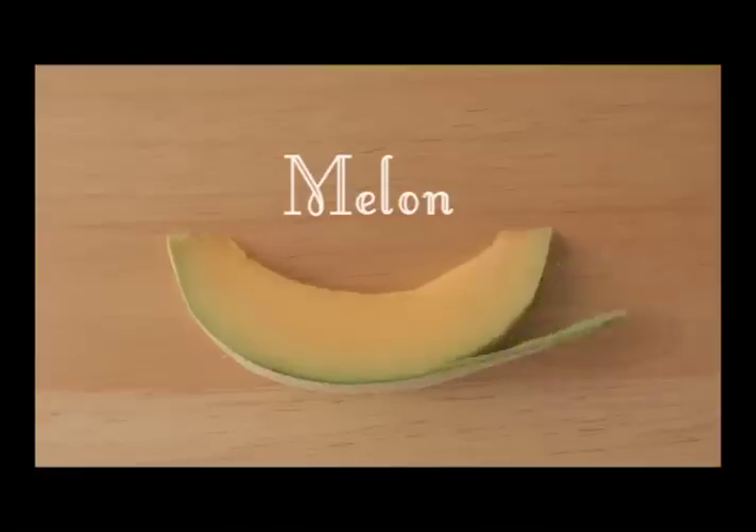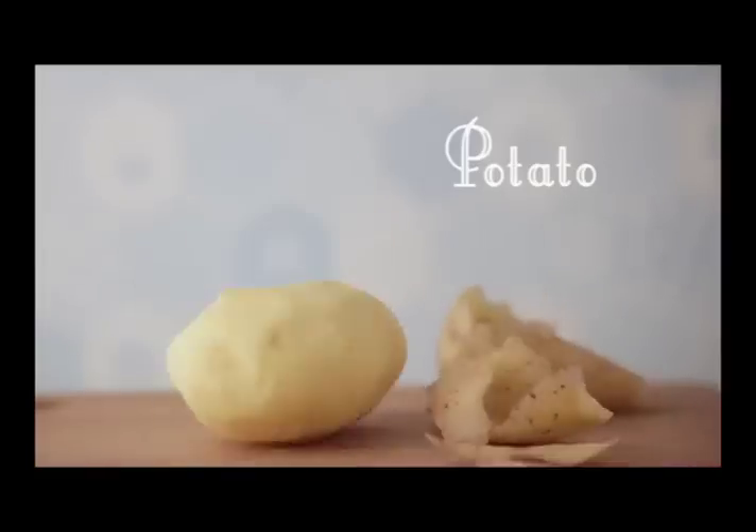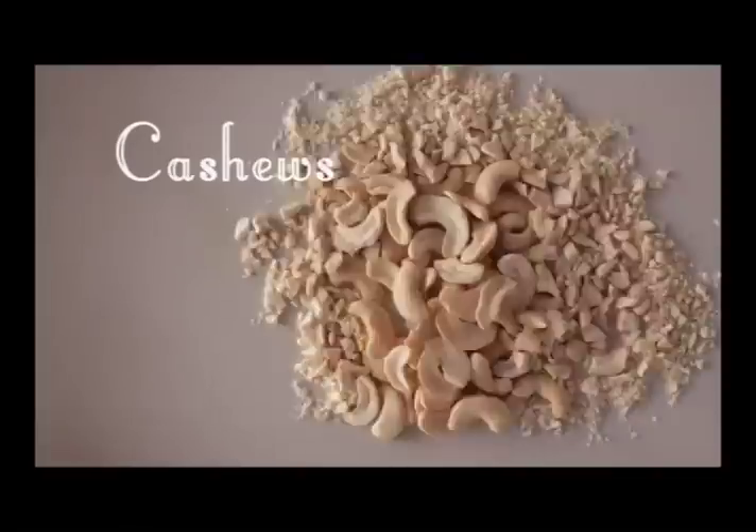Combine cooked chicken cubes, melon, grapes, apple, potato, celery, and cashew nuts in a bowl.